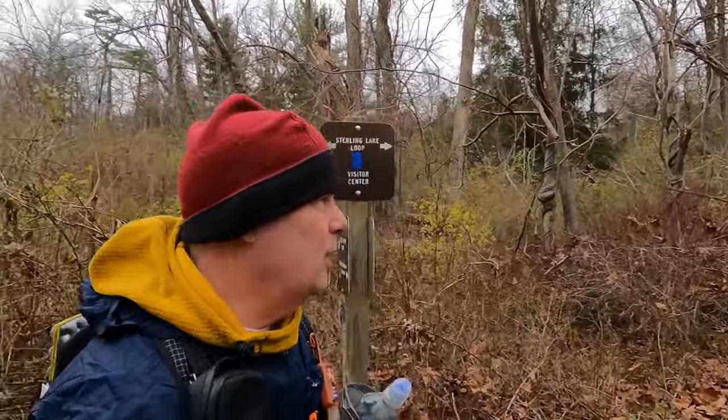I'm in Stirling Forest and I'm going to do the Stirling Lake Loop — not much of a hike. It's kind of chilly out, about 45 degrees with a little breeze. I've never done this part of the trail before, so it's going to be a new experience and we'll see how it goes.